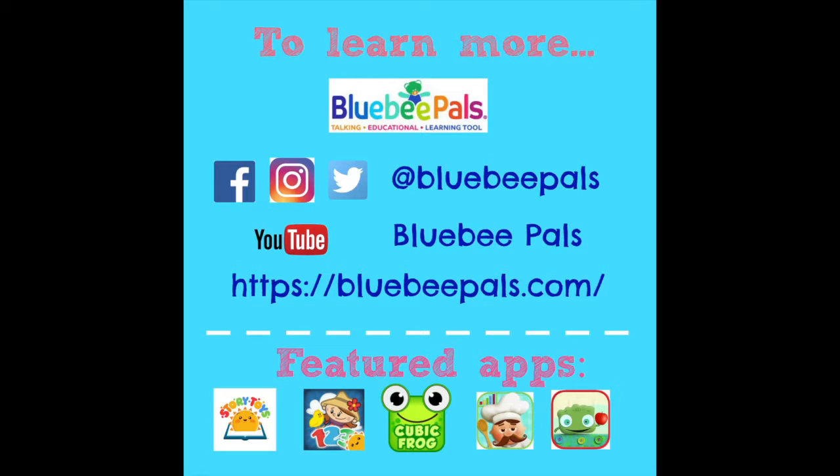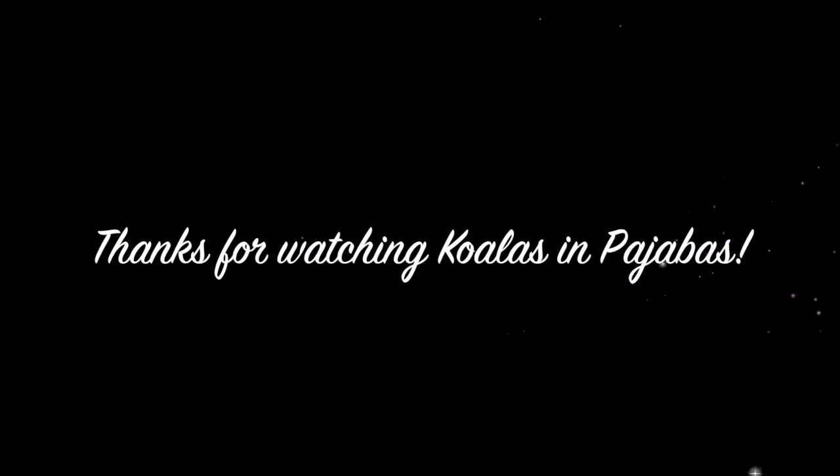Here's where you can learn more about blooby pals and today's apps. This video was brought to you by Koalas and Pajamas. Thanks for watching.